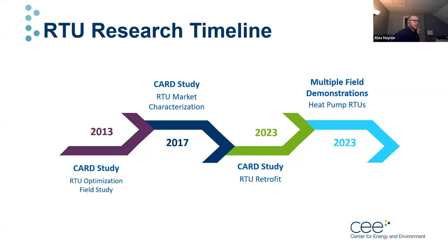CEE has been involved in multiple research projects related to rooftop units over the years. The first was a Minnesota CARD funded study in 2013, involving field testing a variety of retrofit packages that were in the early phases of development. The second CARD project was a characterization study to perform market research, to determine various characteristics about the RTU market in Minnesota. Overall, these projects taught us that the RTU market is large and retrofit packages offer tremendous potential. We're also now conducting multiple field demonstrations on heat pump RTUs.